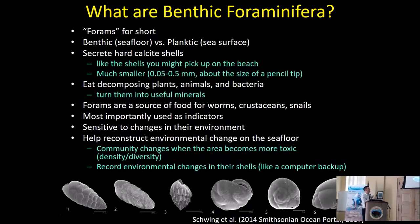We call foraminifera forams for short. Some live on the seafloor — those are the benthic ones I'll talk about today. There are also planktic forams that live in the water column. They secrete a hard calcite shell, exactly the same composition as shells you might find on the beach, but much smaller — about the size of a pencil tip. They contribute to detoxification and decomposition of waste that goes to the seafloor, turning it into useful minerals. They're also a food source for larger organisms. Most importantly, I use them as bio-indicators: they respond quickly to changes in temperature, salinity, oil contamination, whatever it is. Their hard shells are well-preserved in sedimentary layers, which are perfect for going back in history — peeling each layer back to look at environmental conditions hundreds, thousands, and even millions of years ago.